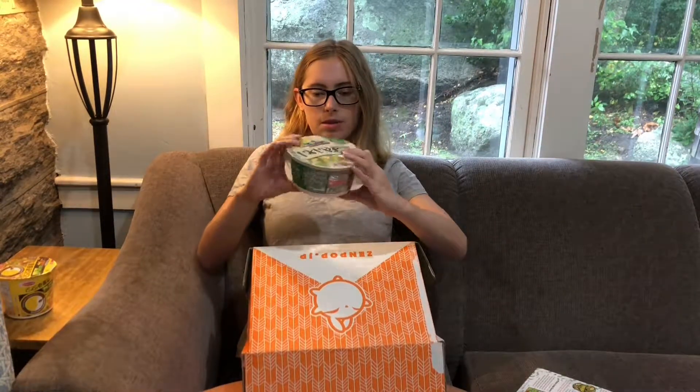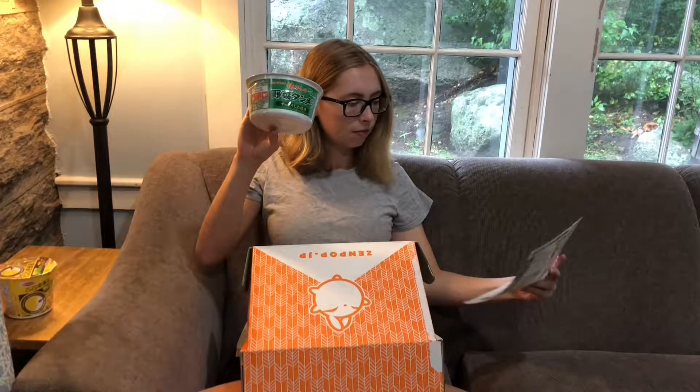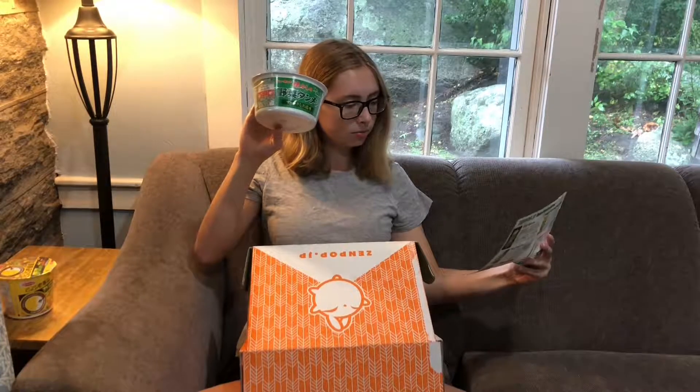Here's another ramen — vegetable tan men. It's a type of noodle with delicately stir-fried vegetables and boiled noodles. The noodles are flavored like noodles. That was worded weirdly, but okay.